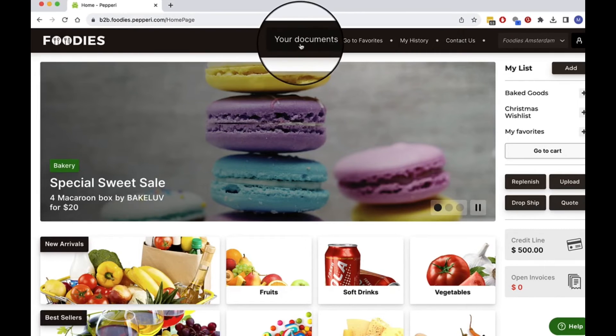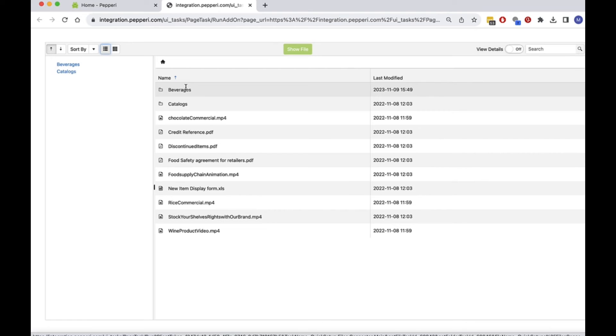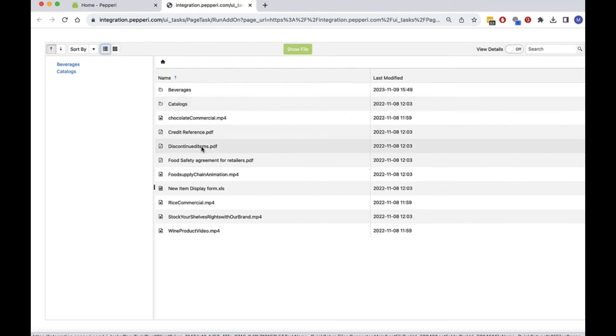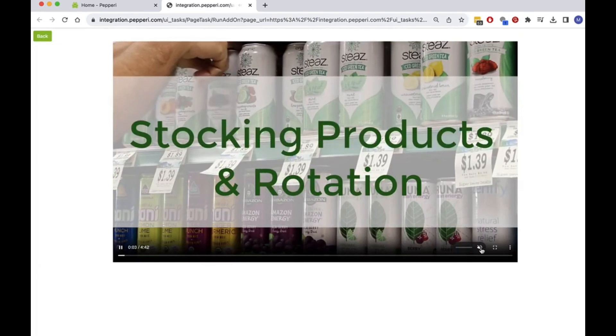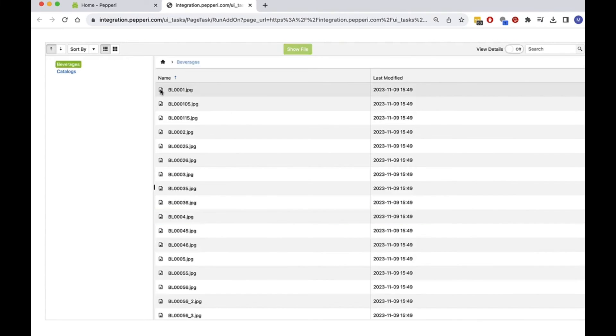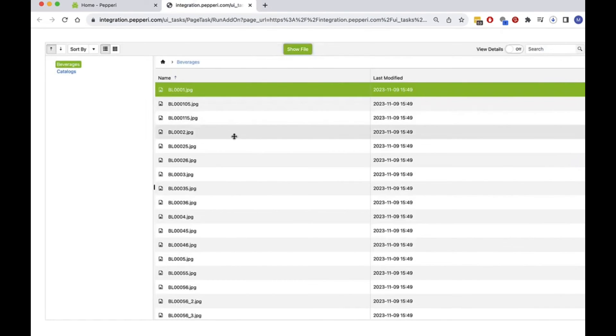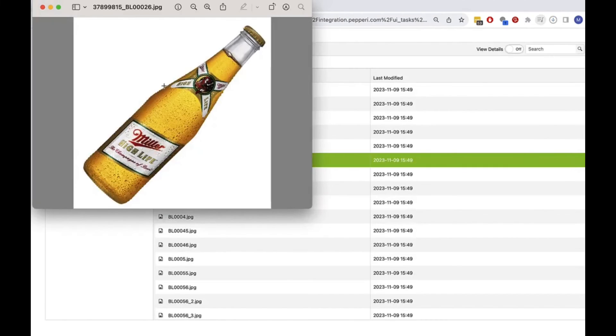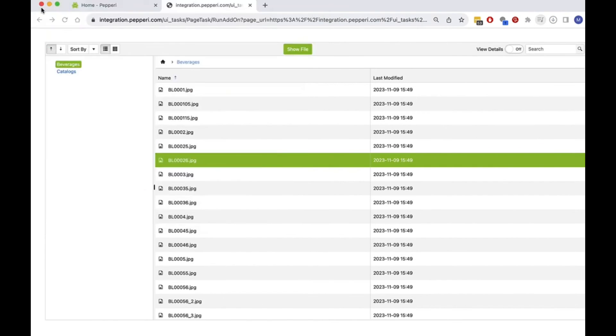Peppery also allows me to view documents, which opens a folder of assets specific to my store profile, where I can view PDF agreements, watch a training video about the beverages I'm selling, and download product images I'll use in my next marketing campaign or any other digital assets from this distributor. These assets are accessible to my specific store profile via Peppery's content management solution.